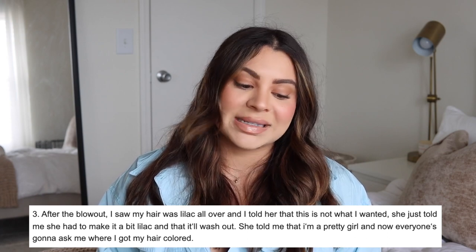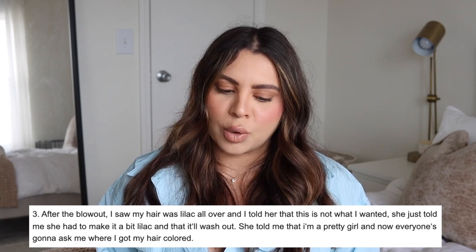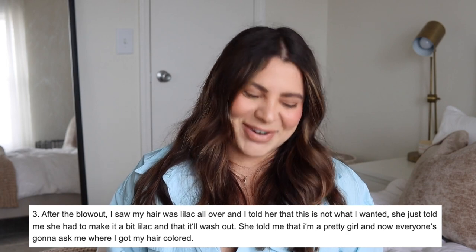After the blowout the client saw her hair was lilac all over and told the stylist this wasn't what she wanted. The stylist just said she 'had to make it a bit lilac' and that it would wash out, calling her 'a pretty girl' who everyone would ask about. Sam says that is not okay. Sometimes a toner doesn't take correctly, but it's irresponsible and unprofessional to sweep it under the rug. You shouldn't wait for the client to point it out — you should be the one to flag it and fix it right away.